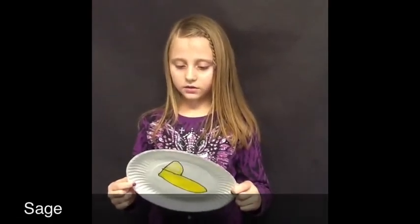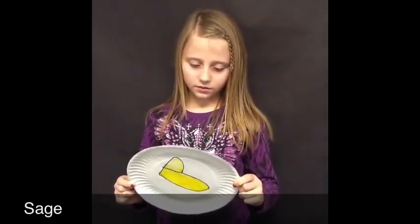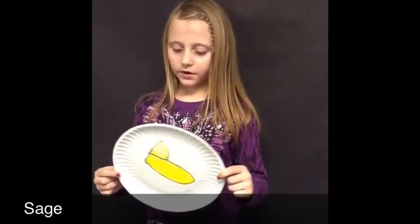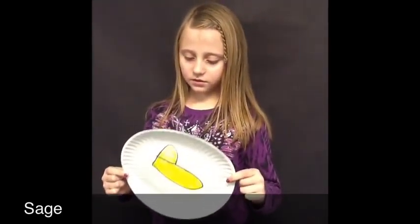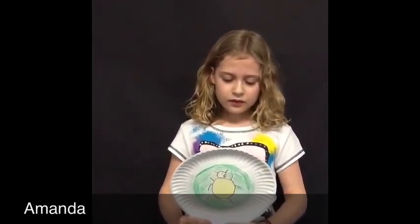Dragonflies lay their eggs in the water. The egg stage can last from two months to six years before dragonflies turn into nymphs. Dragonfly nymphs live in slow-flowing rivers or at the bottom of ponds, on plants, along stones, and in leaf litter.